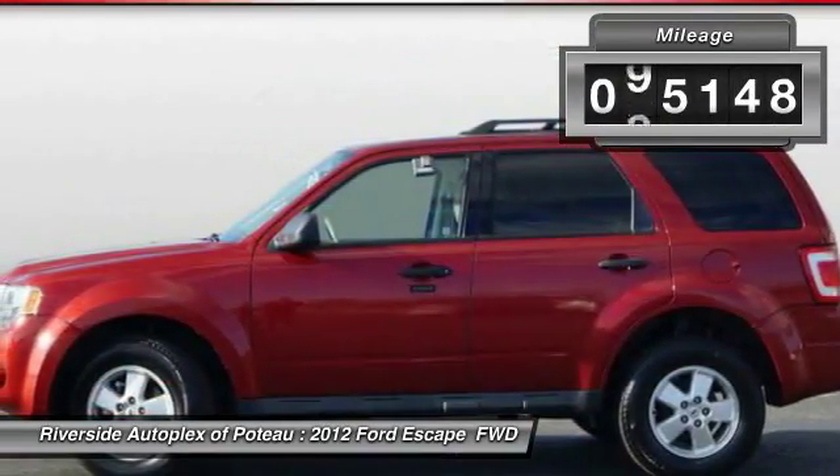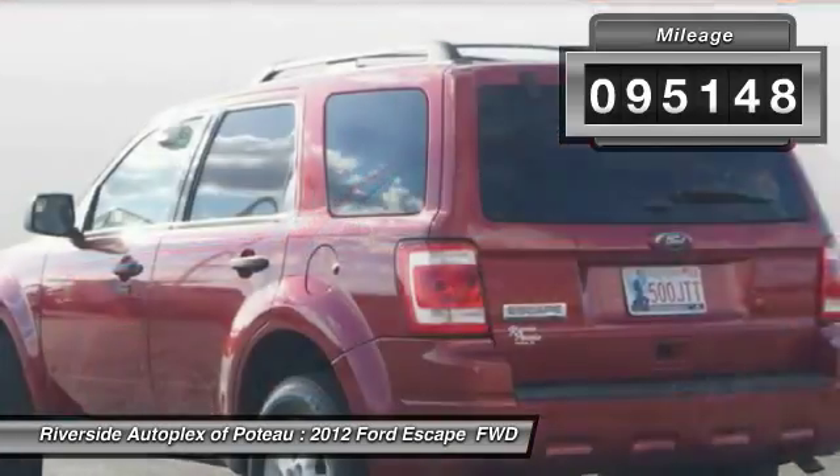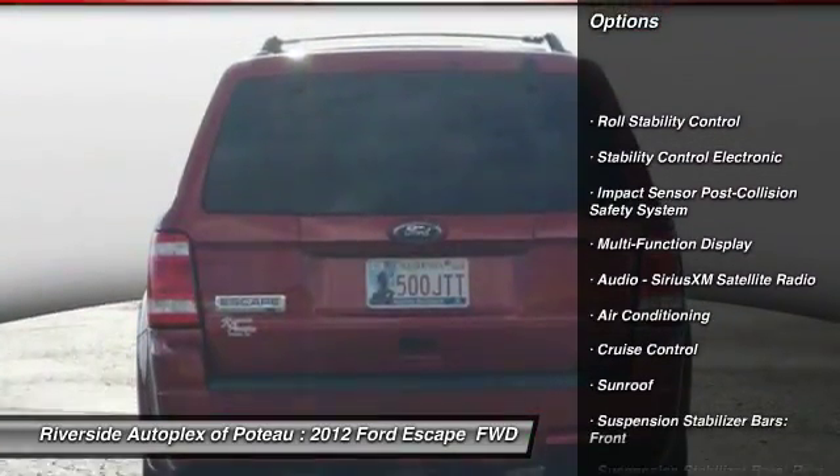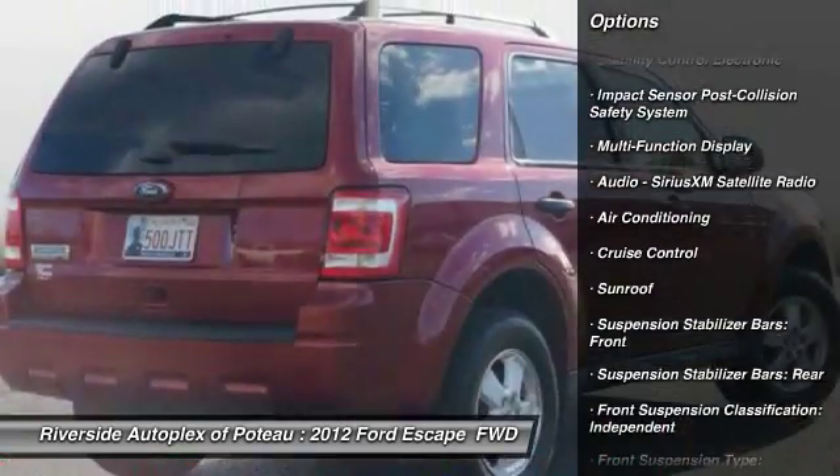This vehicle has less than 100,000 miles. Here are some of this vehicle's great options: keyless entry, traction control, air conditioning, power steering, cruise control.